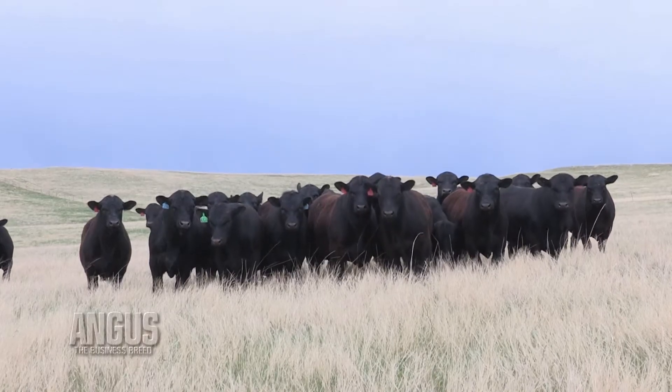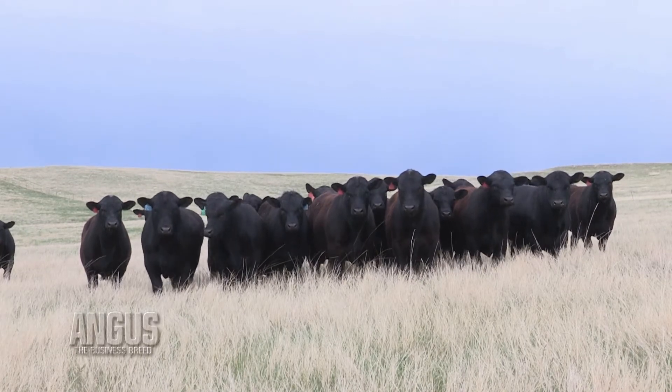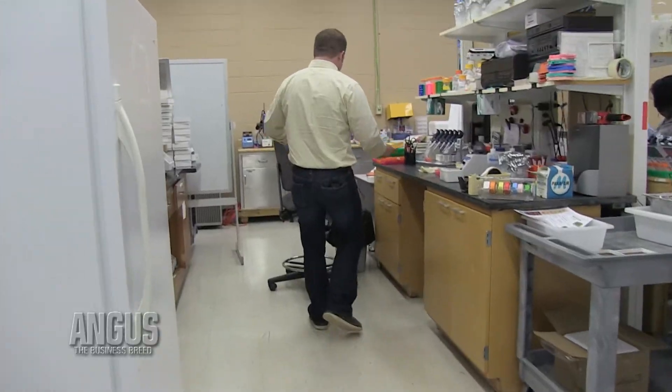And so now when we market those animals, whether it's as a potential AI sire or somebody's next herd bull, now we have more data and we can know more reliably which bull we should have confidence in — which bull is really the star of those four.